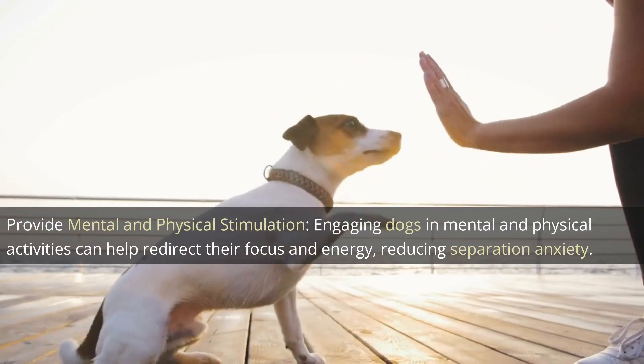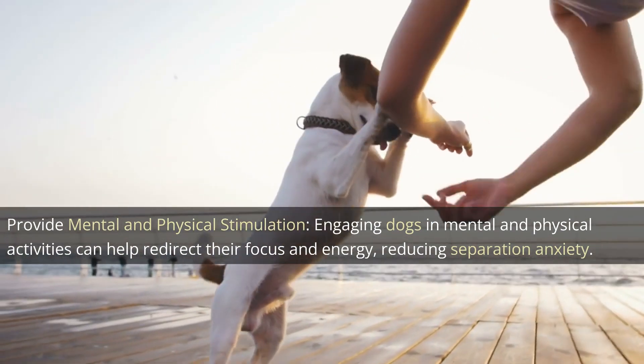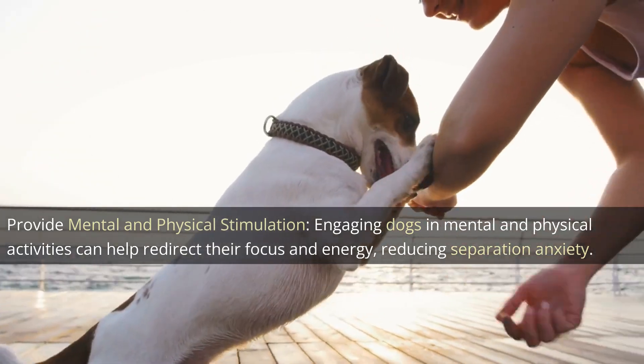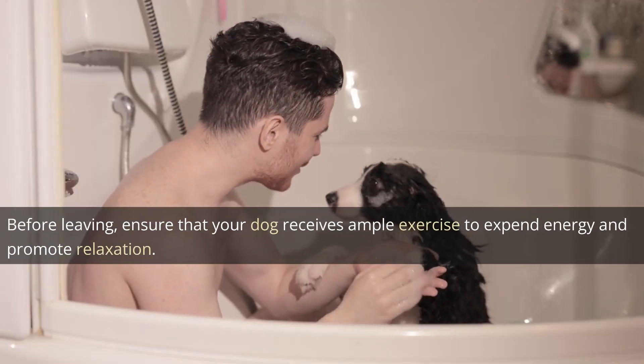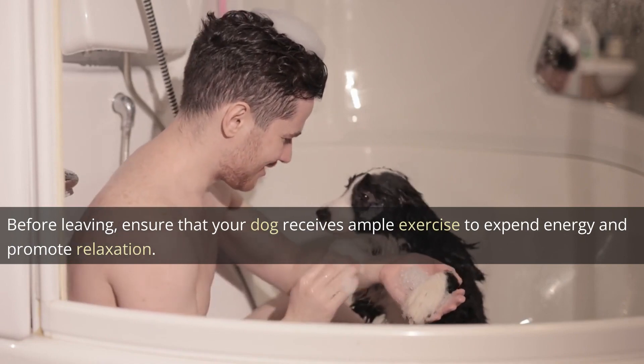Engaging dogs in mental and physical activities can help redirect their focus and energy, reducing separation anxiety. Before leaving, ensure that your dog receives ample exercise to expend energy and promote relaxation.